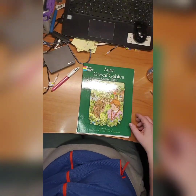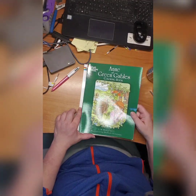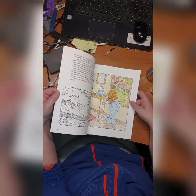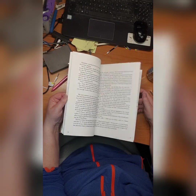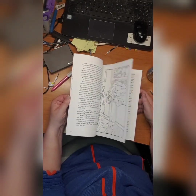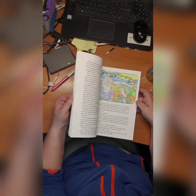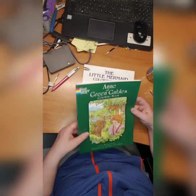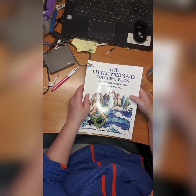We have Anne of Green Gables coloring book by L.M. Montgomery and Barbara Stedman — it's more like a story with pictures to color, but cute. I did this one — I'll still keep it. Then we have Little Mermaid coloring book by Hans Christian Andersen — also a story with coloring pages. It's fine.